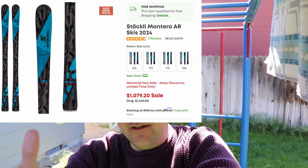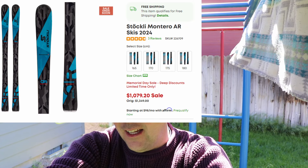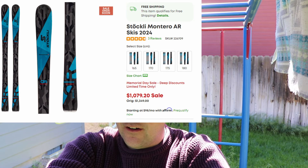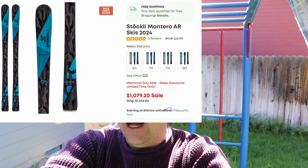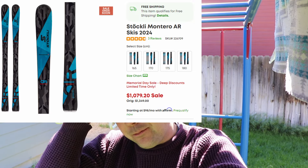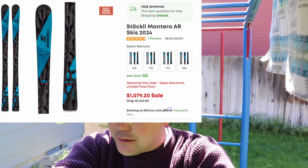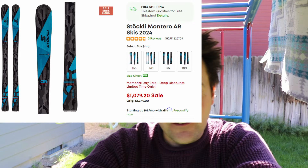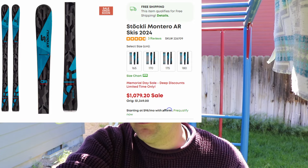On the other end of the discount ski spectrum, we have the fabulous carving ski, the Stöckli Montero AR. I believe I gave these a 9 out of 10 — I really enjoyed these. They were very smooth, very cruisy, very fun to carve on. They have it in a 165, 170, 175, and 180. If you're looking for Stöckli's, you hardly ever see them on sale. I think they're changing the Montero, and that's why they're putting them on sale. You can get them for $1,079.20, normally $1,350. If you're looking for Stöckli's on sale, it hardly ever happens — but you have it now, in all of the typical sizes you'd be looking for.